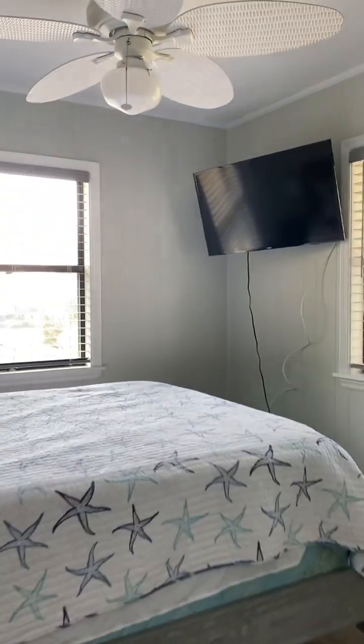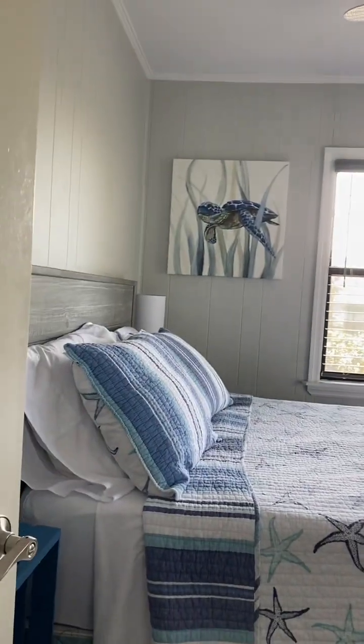A/C and water heater. Nice, light, bright, airy bathroom.